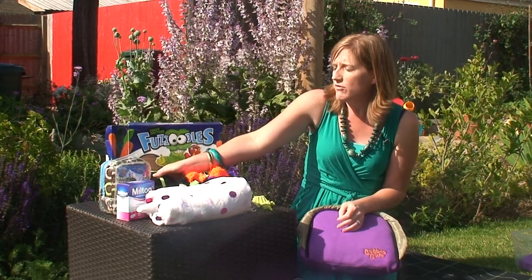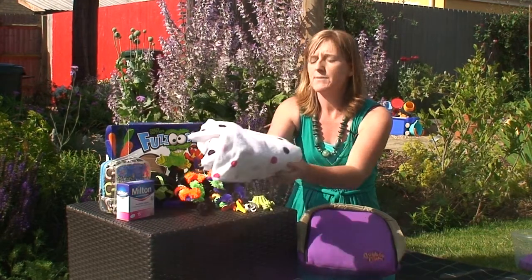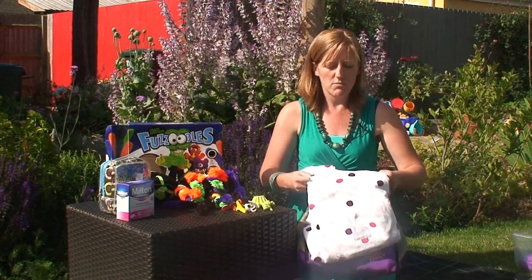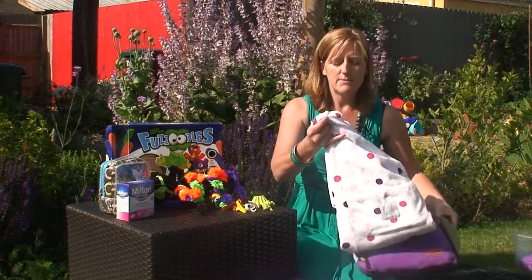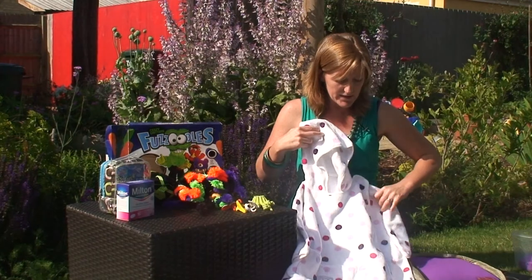Our favourite product overall — which we had to create a new category for — was the Splasher Towel from Mork. This is a hooded beach towel. Can you see this particular colour wave is for the little girls?